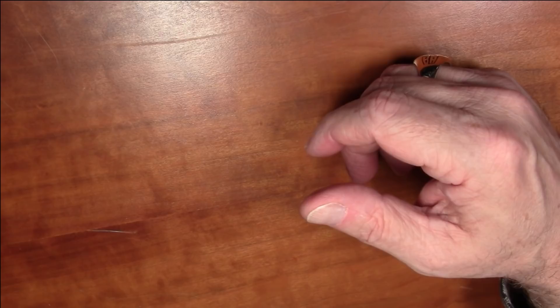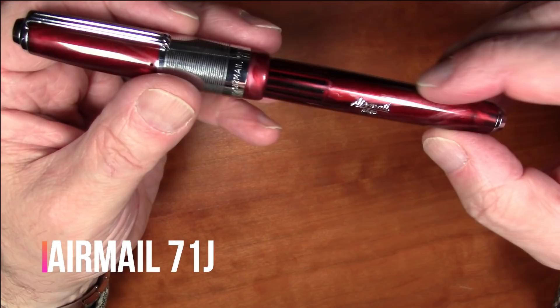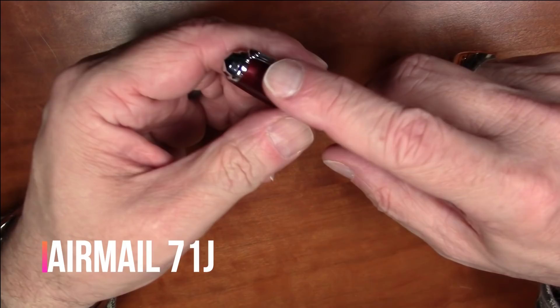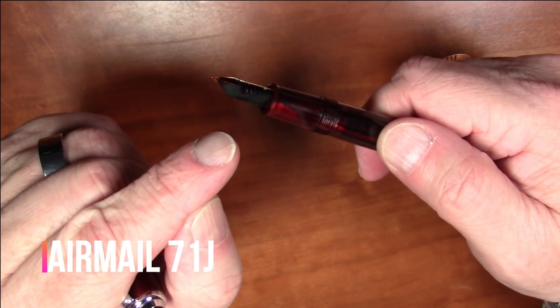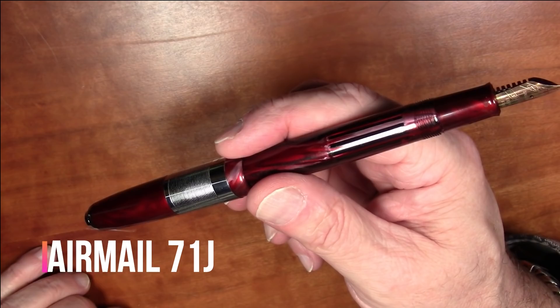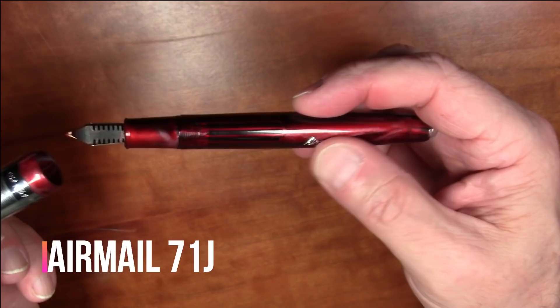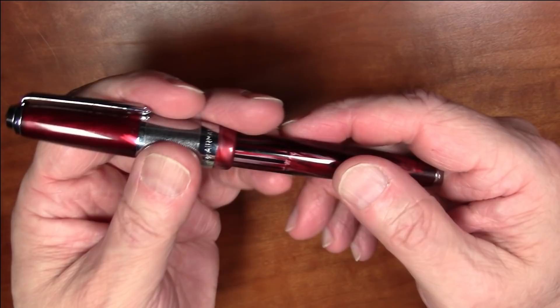In the under twenty dollar category, the runner-up is the Airmail Model 71J, a pen from India I reviewed a few months ago. It's a really nice pen with a great ink window, a stylish wide band, a very functional clip, and an eyedropper-filled ebonite feed with a steel nib. It writes really well and I've been very pleased with it — I keep coming back to it over and over.